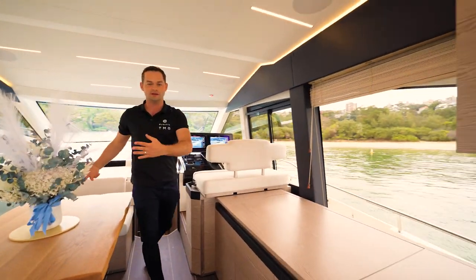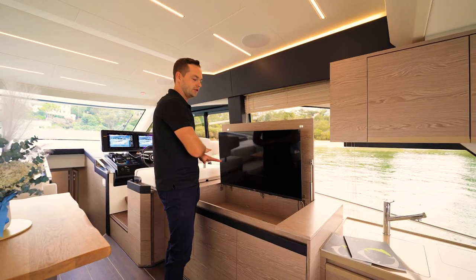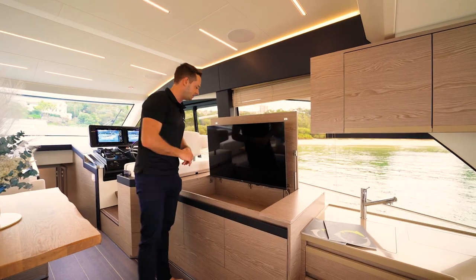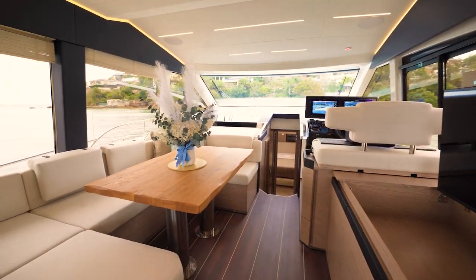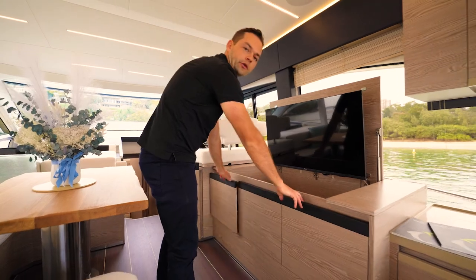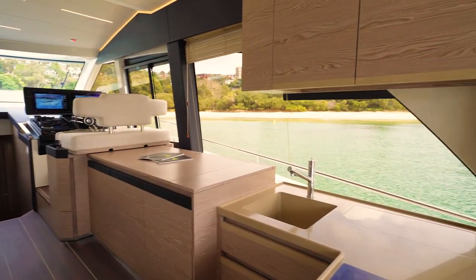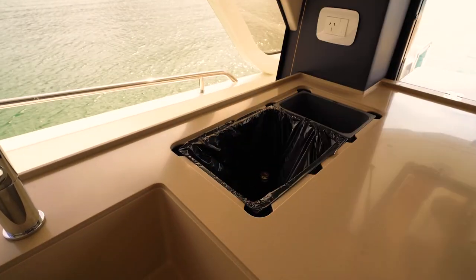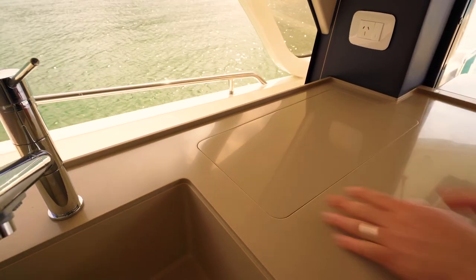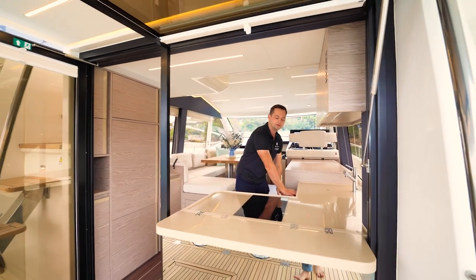On the starboard side of the saloon, opposite the main seating area, there is a fantastically large TV. It's nicely hidden away when you're not using it, but you can pop it up and for the area, it's a big TV and perfectly positioned opposite the seating and dining. Underneath there is drawer storage. Moving further aft, we step down one step into the galley — a large sink, lovely Corian worktop that blends in really nicely as one piece. There is a rubbish and recycling bin hidden under the worktop, as well as an induction cooktop, plenty of storage with space for cutlery, and an electric oven down here as well.